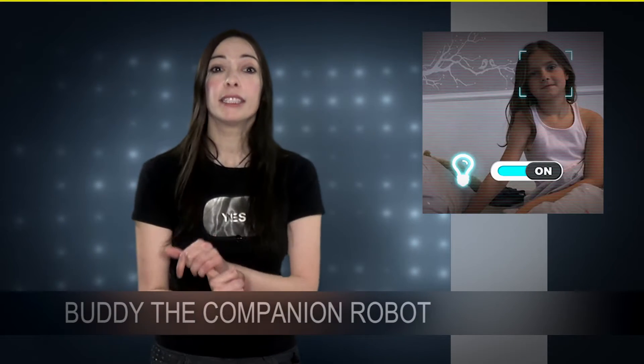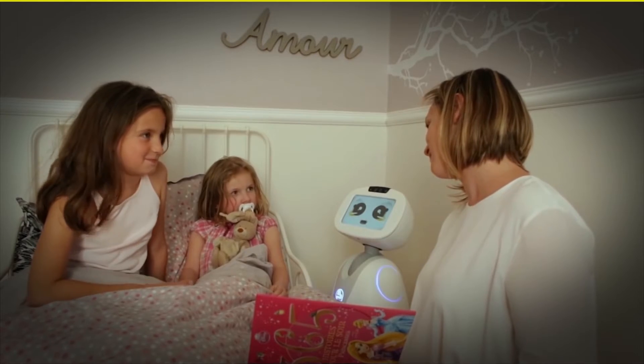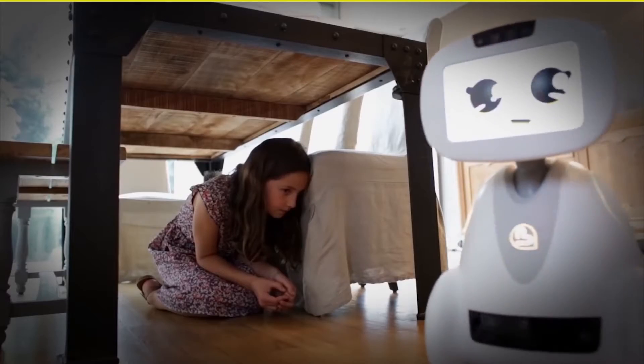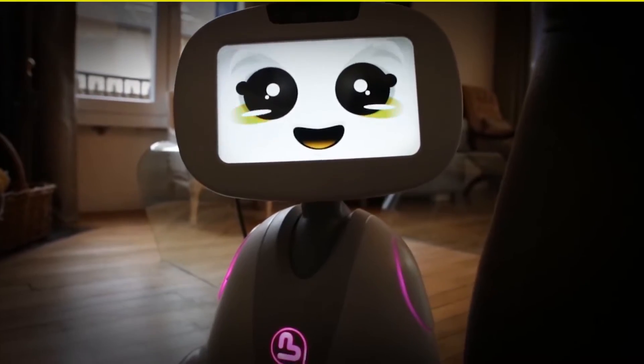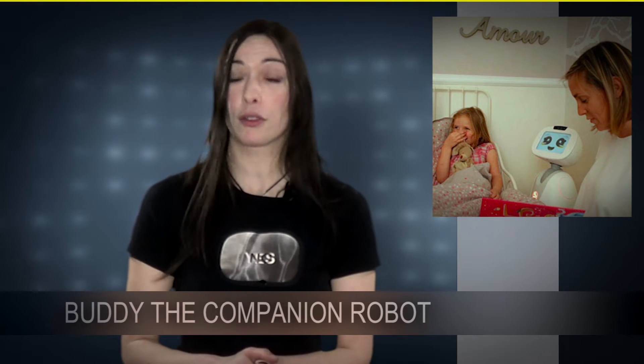He recognizes your face, he recognizes your smile, and he recognizes every person you care about. He's playful, and with children he's able to play hide-and-seek, to read stories, to teach lessons. Buddy is also able to teach your children an introduction to programming.